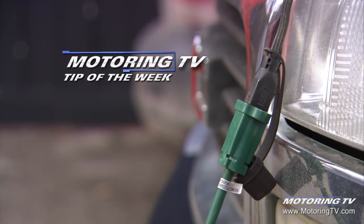Our motoring tip of the week concerns block heaters. If you're a motorist in Western Canada, you know all about block heaters — they're a way of life.